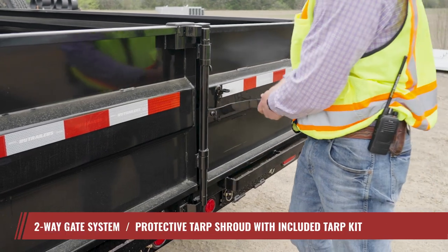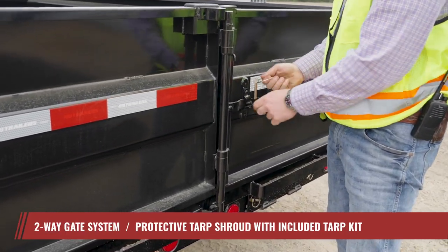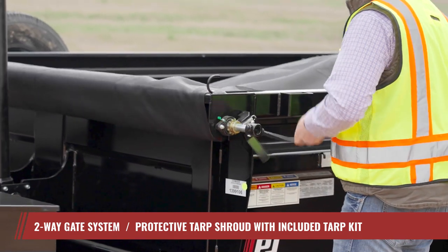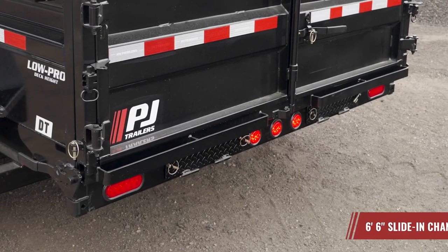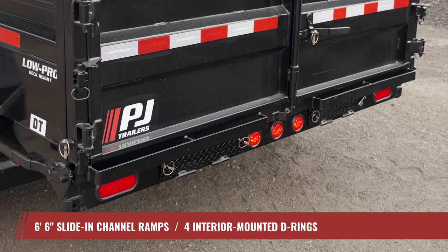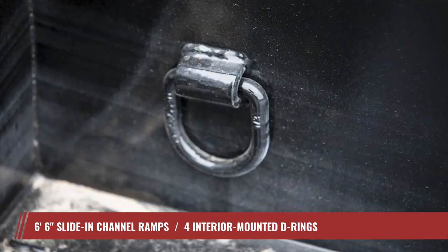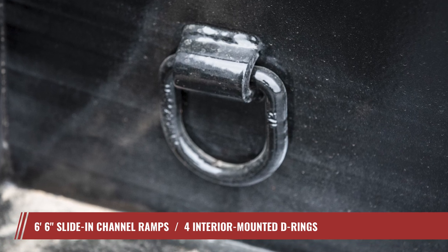The DT is also equipped with a two-way gate system, which can function as barn doors or a spreader gate. The included tarp kit makes it easy to keep your cargo secure while hauling on the open road. The DT also doubles as an equipment transporter with six-foot-long slide-in channel ramps standard and four interior-mounted D-rings for a reliable securing solution.